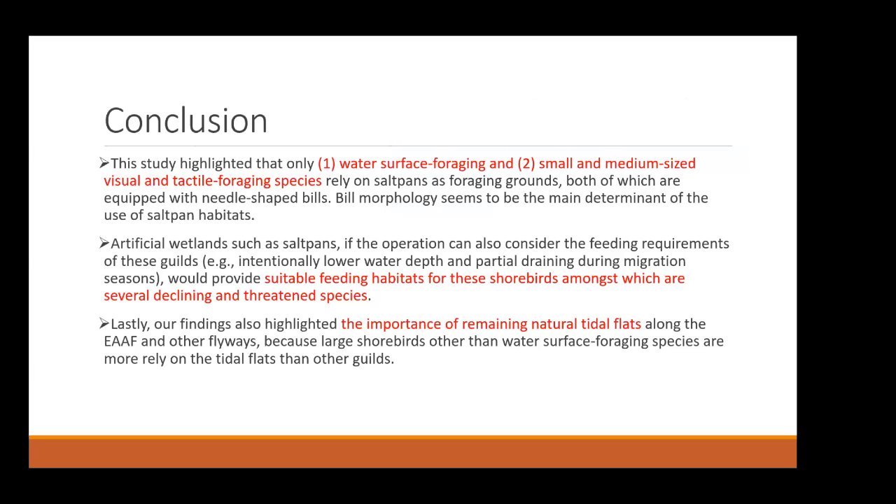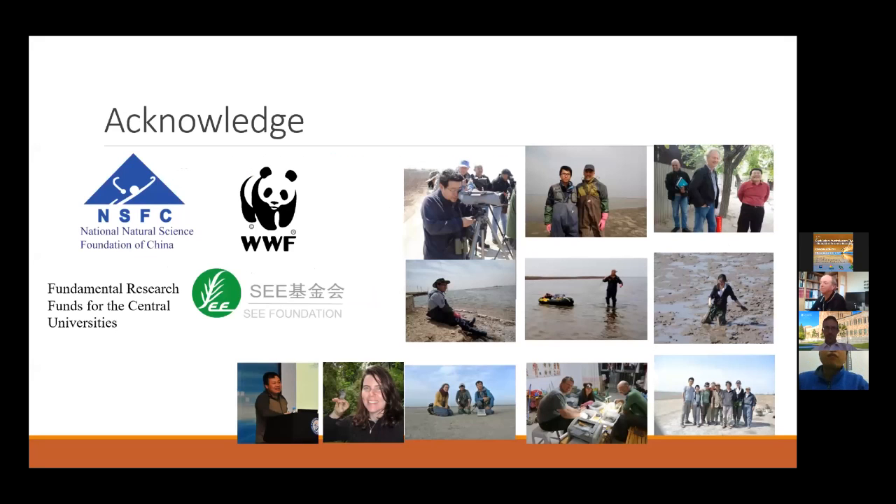In conclusion, water-surface foraging and small- to mid-sized visual and tactile foraging species rely on saltpans as foraging grounds, and bill morphology appears to be one of the main determinants of saltpan use. If saltpans are managed with consideration of the feeding requirements of different guilds, they can provide more suitable foraging habitat for shorebirds — including several declining and threatened species. Finally, we want to highlight the importance of remaining natural tidal flats, since species like Bar-tailed Godwit cannot totally rely on artificial habitats such as saltpans for their foraging needs. I would like to thank the National Science Foundation of China, WWF, and the SCF Foundation, as well as my professor, colleagues, and volunteers. Thank you.